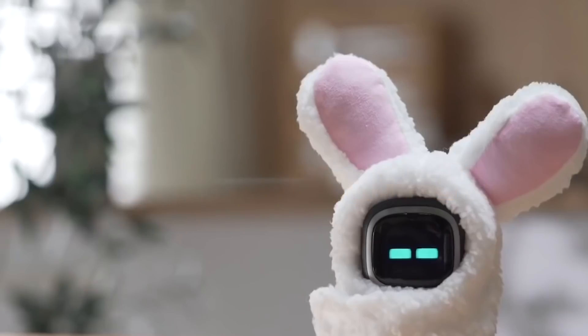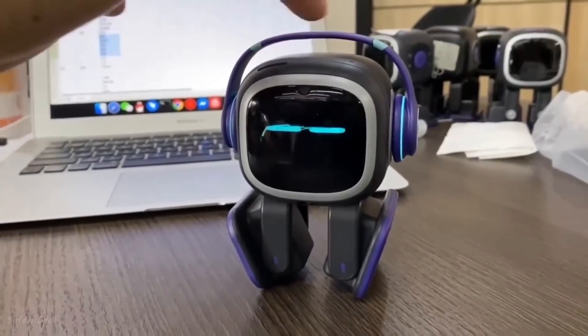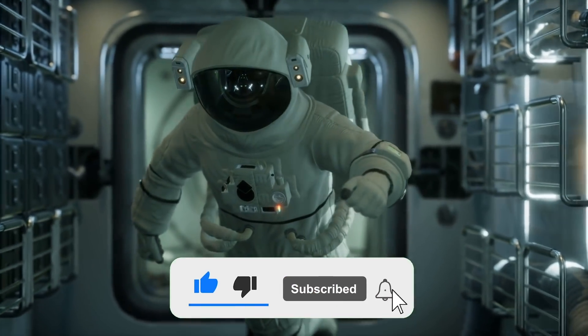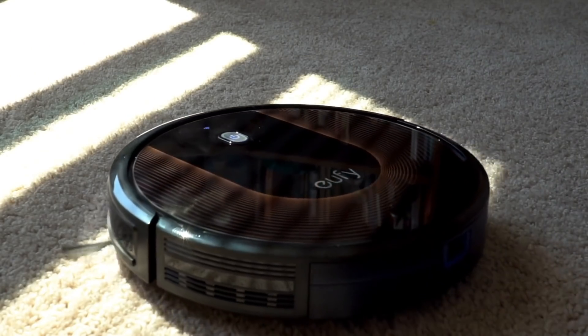Welcome to our monthly roundup of the most shocking and mind-boggling news from the robot arena. In this video, we'll be covering all advancements in the robotic world that have come about this month. So, let's get right to it.